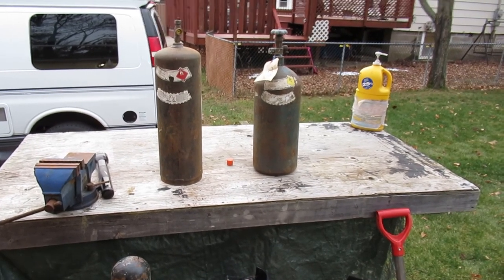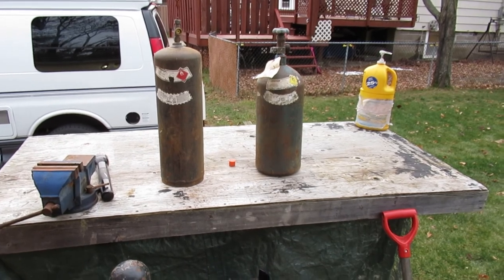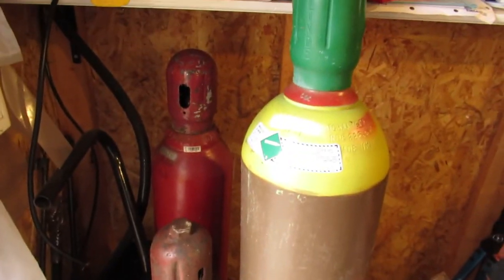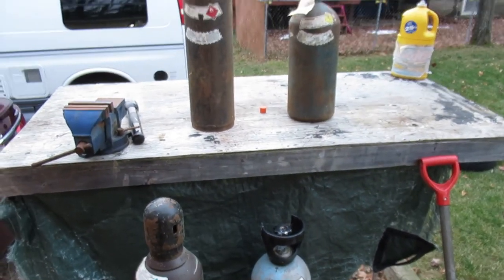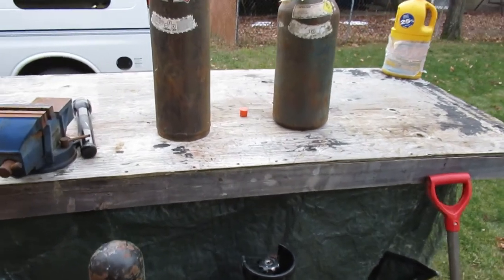I thought I'd do a little video on determining ownership of high-pressure gas bottles. We've got a few bottles here that we're going to take a look at and figure out which ones are customer-owned bottles and which ones are lease bottles. We're going to start off with a couple of lease bottles, so just take the flashlight here and take a look.